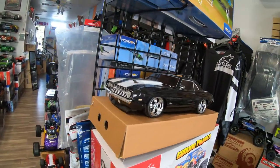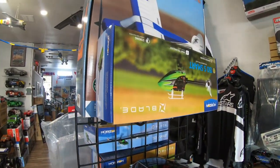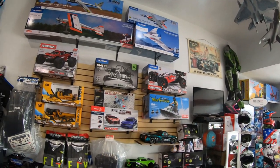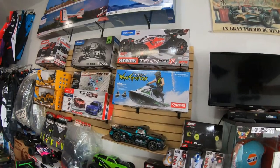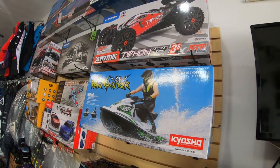Let's look again at the Camaro SS — look at the details on this thing. Then we have the Blade Helicopter, and of course we have a lot of airplanes all over. We have stuff on the wall over here, and we have something really cool for watercraft — this is the Jet Ski from Kyosho, and it's on special for $250.